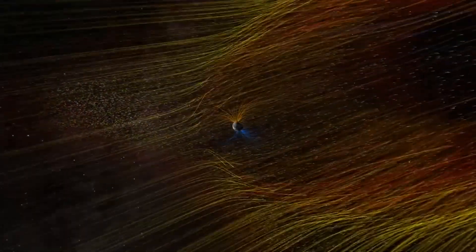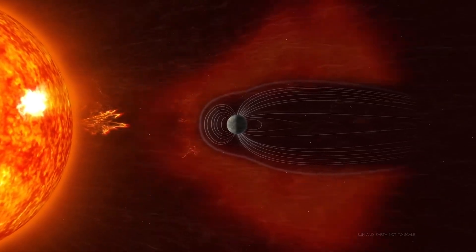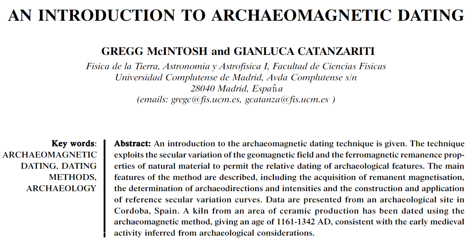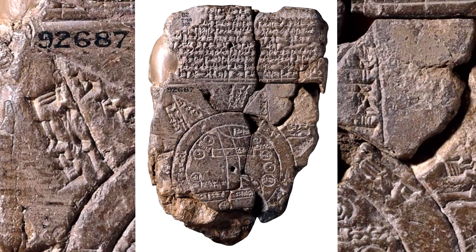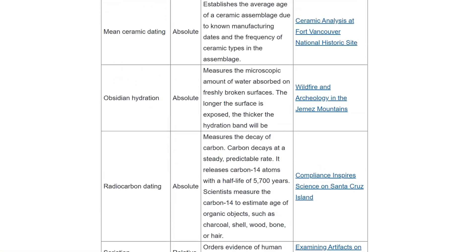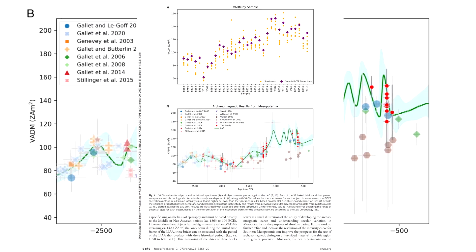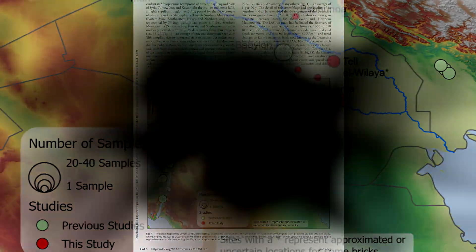Greetings and welcome to the channel. My name is Dan and in this video we'll be talking about a relatively new method of dating called Archaeomagnetic Dating, which has recently started being applied to archaeological artefacts and could be a useful tool where carbon dating and other methods aren't a viable option. Study papers and other relevant links will be in the description.